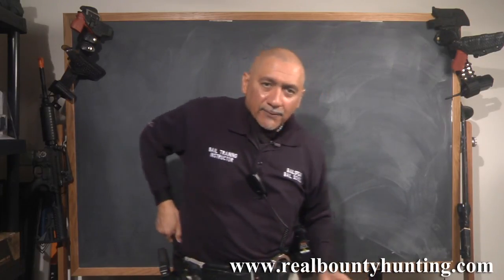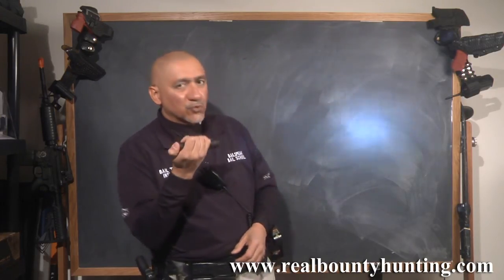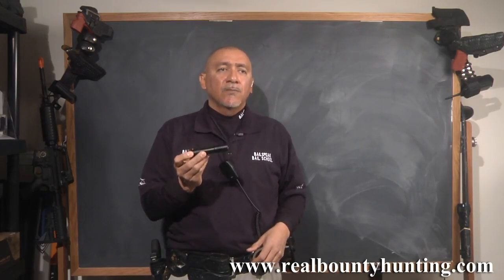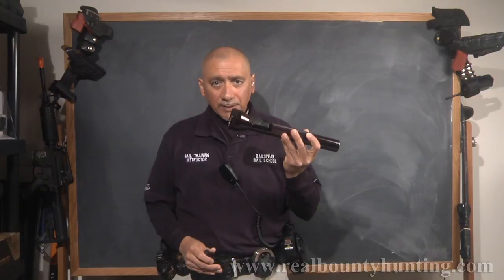I also carry a backup flashlight — this happens to be a 5.11 flashlight and it is extremely bright, but we're probably going to be switching to Streamlight for the Bellspeak store. For my personal use, I carry another Streamlight. This Streamlight also has a strobe feature — hit it three times and it goes dim. So you've got bright, strobe, and not-so-bright. This is my personal flashlight and I carry it at all times. I was at a hotel for a Bellspeak class and the power went out completely — the place was pitch black, and I just happened to have a flashlight on me. Just because it's daylight doesn't mean you won't need one — I always have one while bounty hunting.